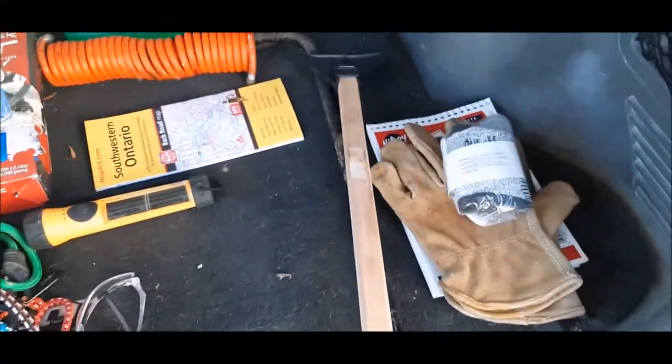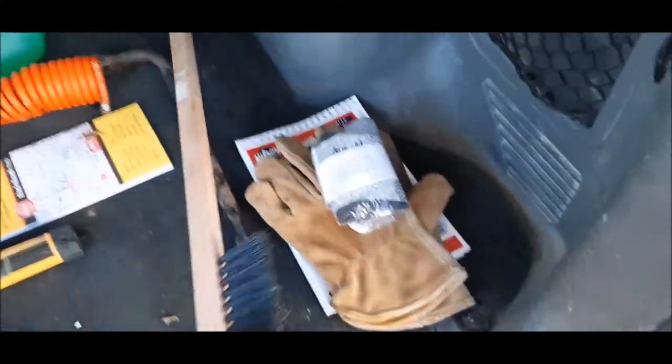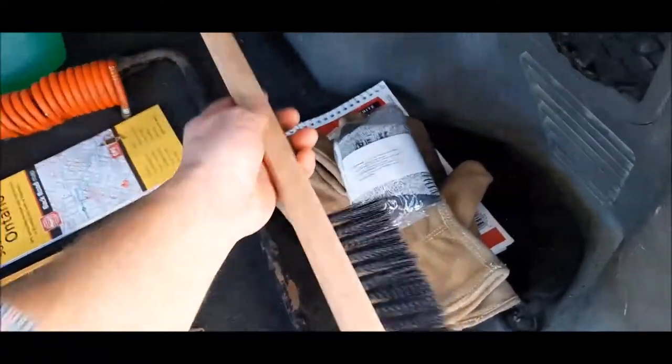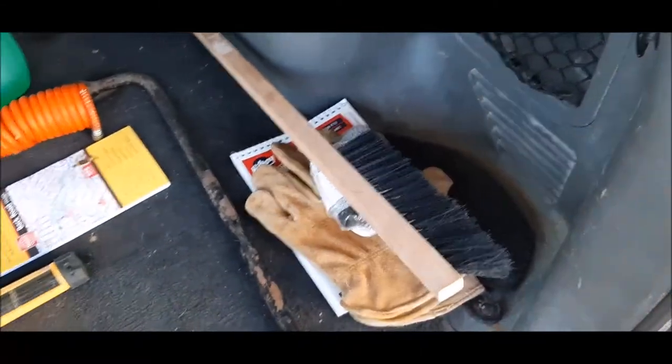Here is a snow brush. It's just a cheap snow brush — I think it was like five bucks at Canadian Tire. It's made of wood, nothing fancy, but it works and does the job. This is extremely important in cold climate weather; you need to have one of these with you.